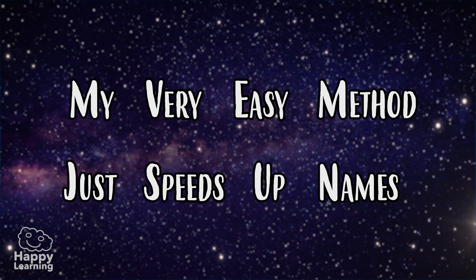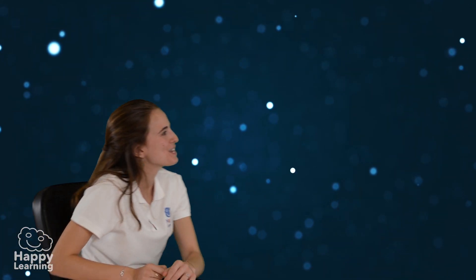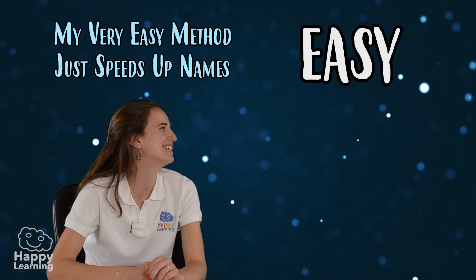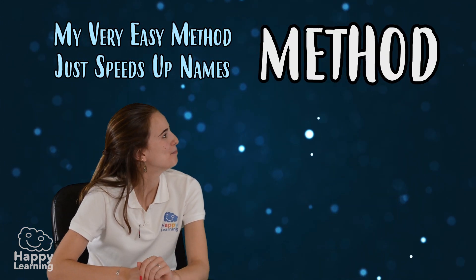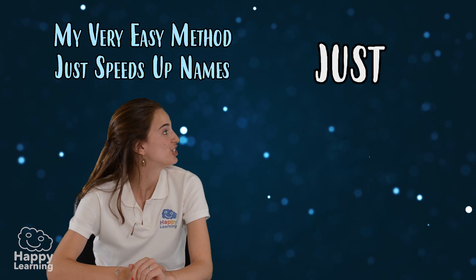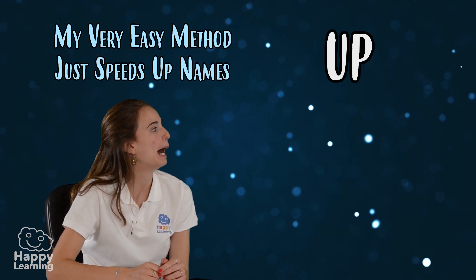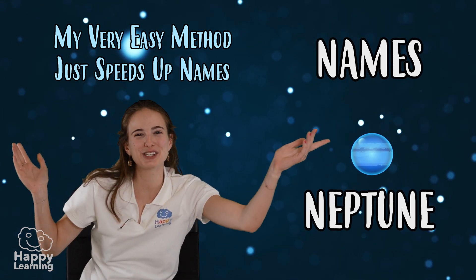Well let's take a look shall we? My — Mercury, Very — Venus, Easy — Earth, Method — Mars, Just — Jupiter, Speeds — Saturn, Up — Uranus, Names — Neptune.